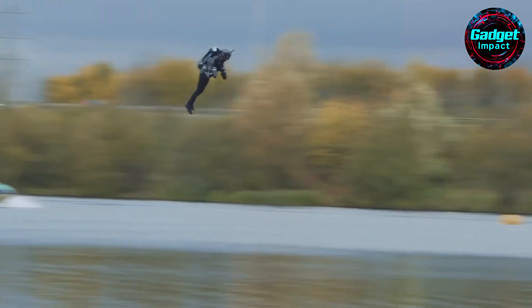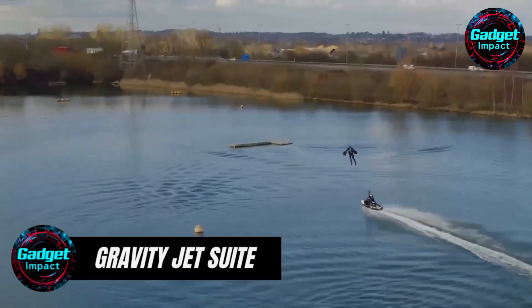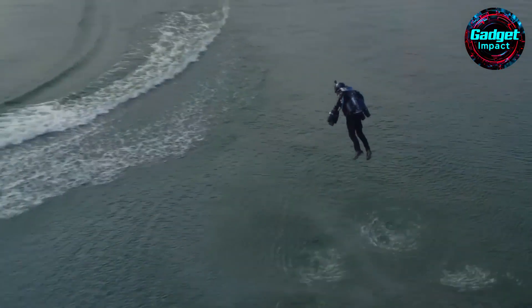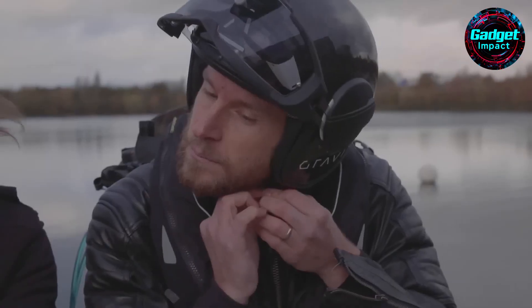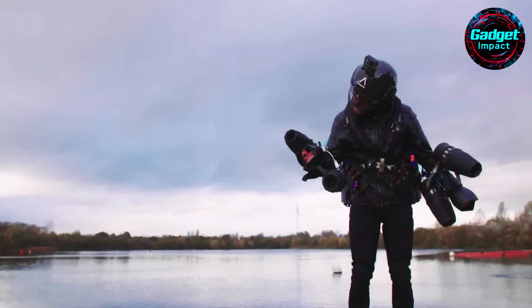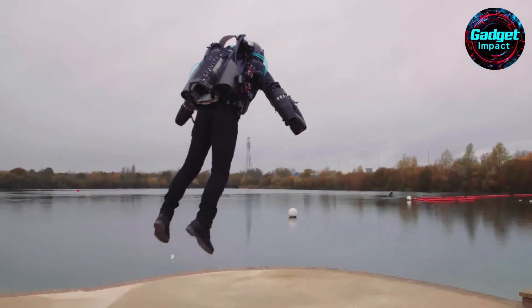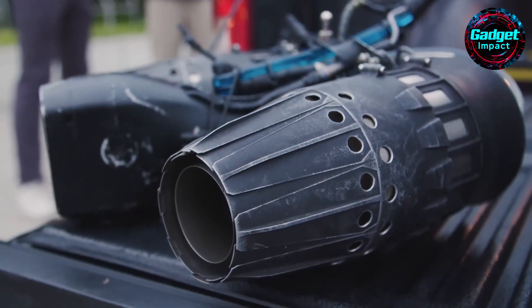Dubai has always been a hub of innovation, and recently it went full sci-fi with the inaugural Jet Suit Race Series. Eight pilots equipped with Gravity Industries jet suits soared through the skies, racing around a one-kilometer course over water. Organized by the Dubai Sports Council and Gravity Industries, the inauguration featured high-speed maneuvers and thrilling competition. The jet suits, designed by Gravity Industries founder Richard Browning, use five engines — one on the back and two on each arm.